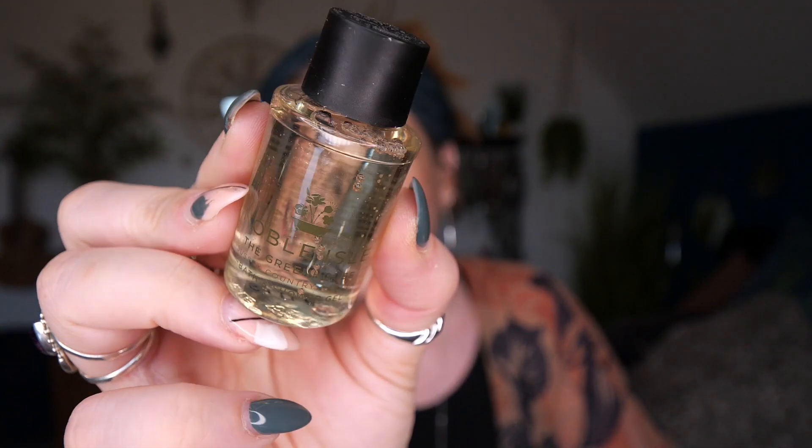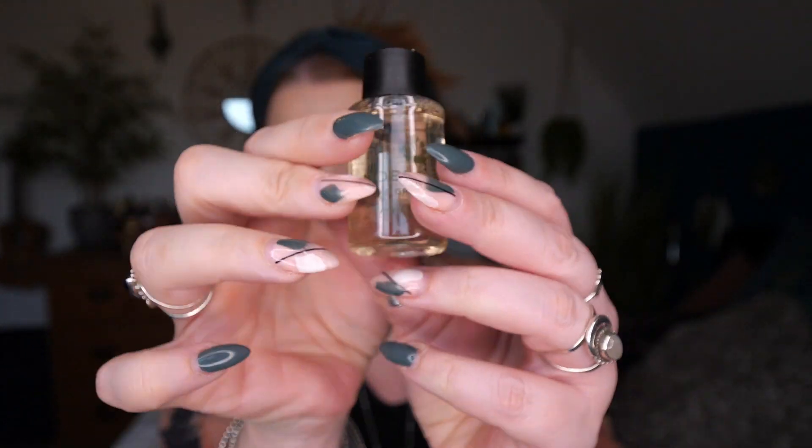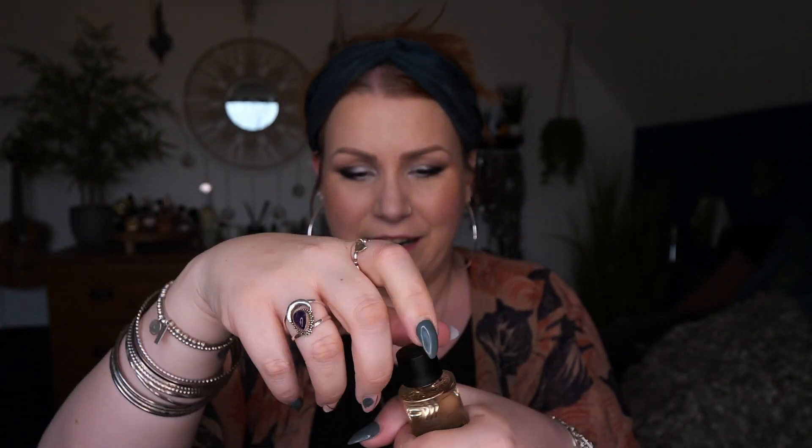Then we've got a Bath and Shower Gel by Noble Isle — this is The Greenhouse, and there's 30ml. This smells gorgeous, like freshly cut grass. It just smells amazing — I would get a full bottle of that, definitely. It is so, so nice. I had a perfume from Mitchell and Peach that smells the same.